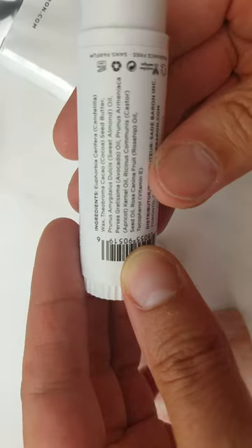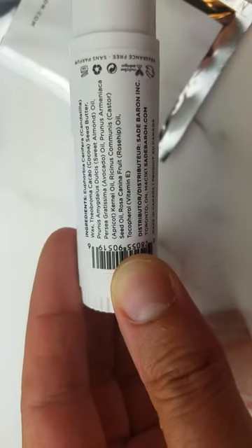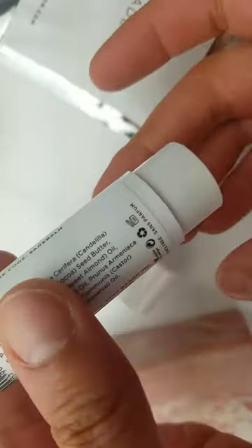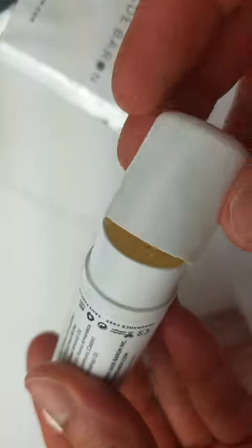It has all the ingredients listed — stuff that I can pronounce — like avocado oil, rose hip, vitamin E, sweet almond. Really good stuff. Fragrance free, cruelty free, and all that good stuff. So this is definitely coming with me everywhere I go.